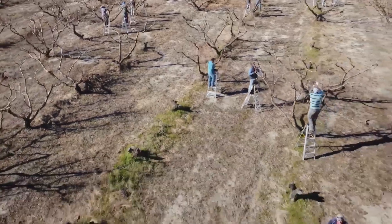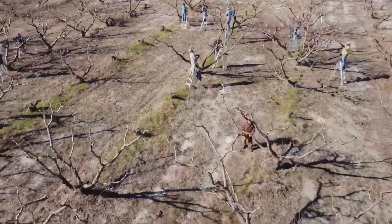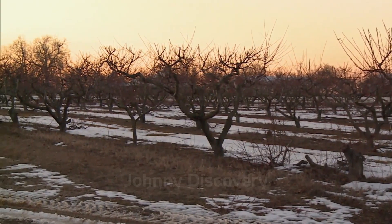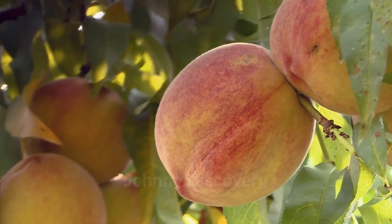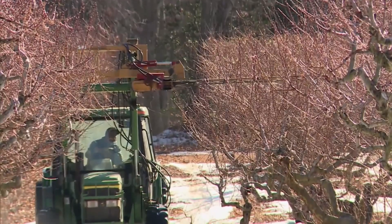In California, the peach growing season kicks off in late winter or early spring, where farmers strategically plant about 142 trees per acre. As we explore the world of peaches, let's uncover the dedication and hard work that brings these succulent fruits to our tables.